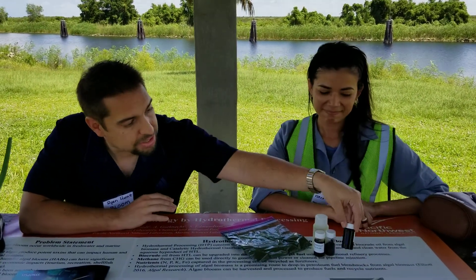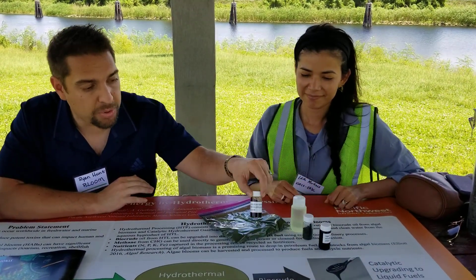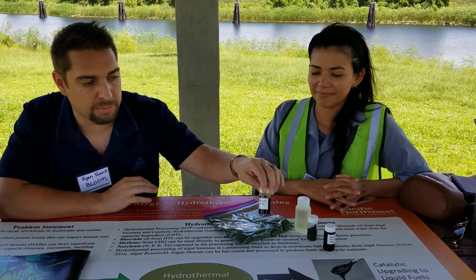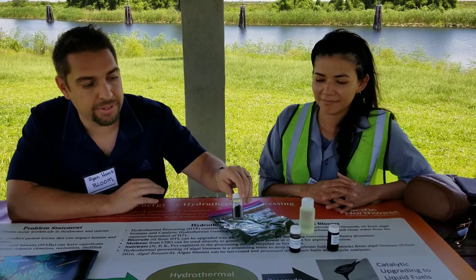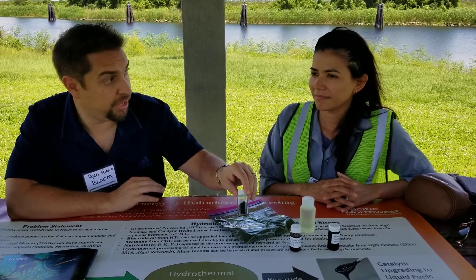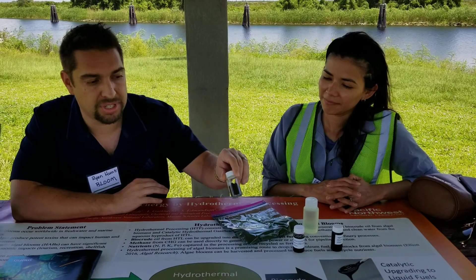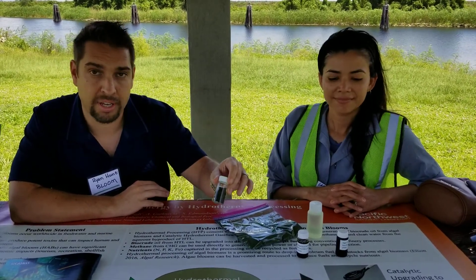This right here is a sample of the bio-crude oil that can be turned into renewable diesel. This is the aqueous phase that has some nutrients and some carbon in it that can be used for growing algae, and this is the biosolids that come off after the precipitation during the HTL process. There's interest in seeing if the solids can be used for either plastics or as a fertilizer supplement.